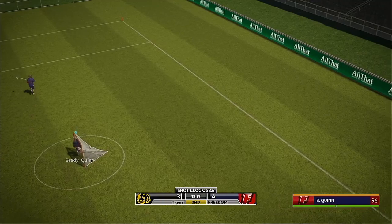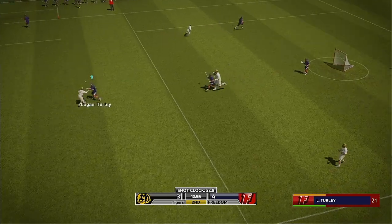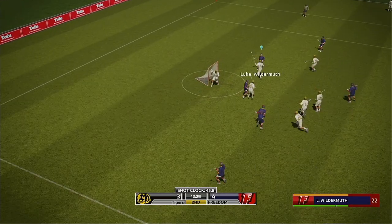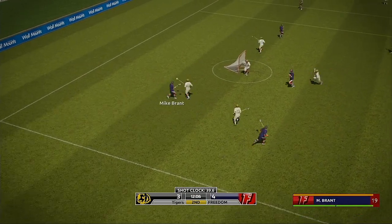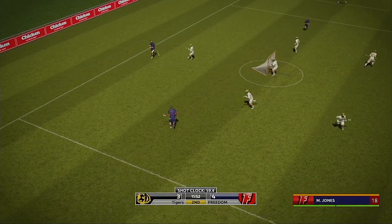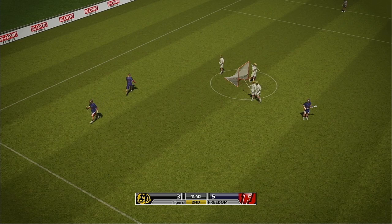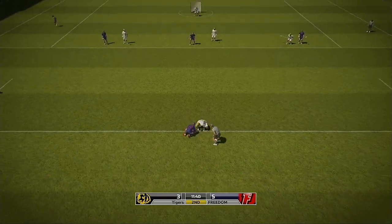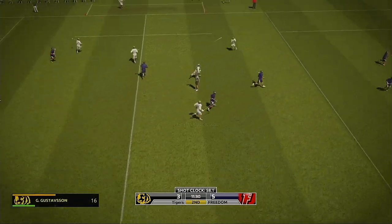Ball side right — shoots, saved by the goalie. Turtle receives the ball. Ball top center, ball side right, ball side left. Brand lets one fly — puts it wide. Red ball. Has a look and too easy there. Down to the faceoff for a huge possession.